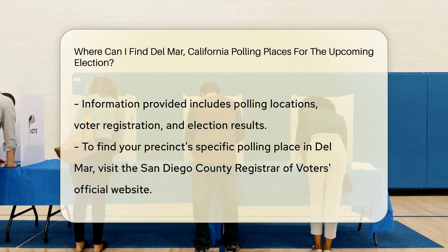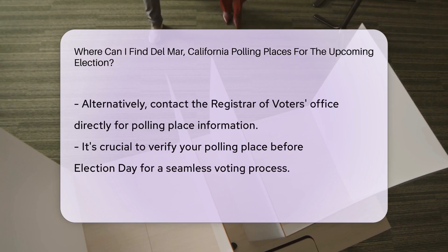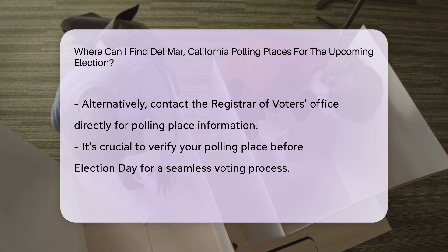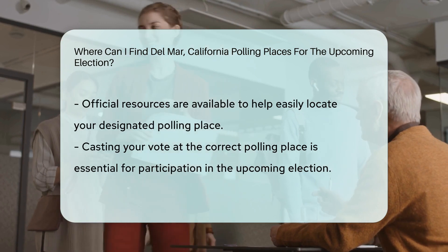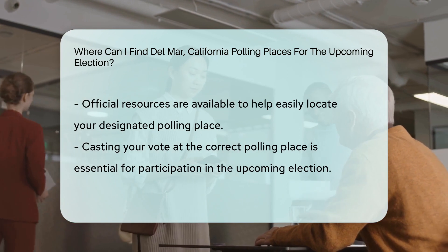To find the specific polling place for your precinct in Del Mar, you can visit the official website of the San Diego County Registrar of Voters or contact their office directly. It's important to verify your polling place before Election Day to ensure a smooth voting experience. By accessing the official resources, you can easily locate the designated polling place where you can cast your vote in the upcoming election.